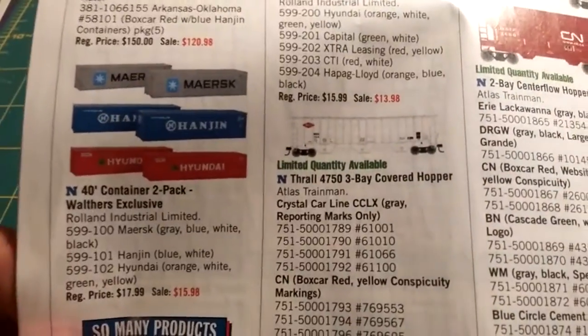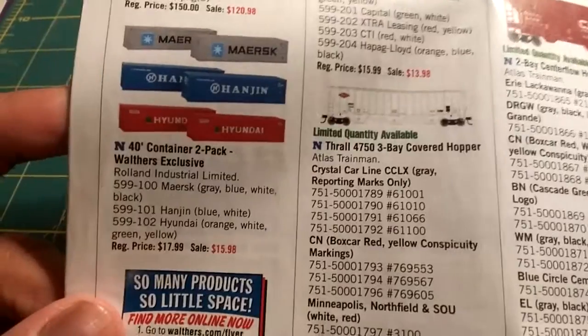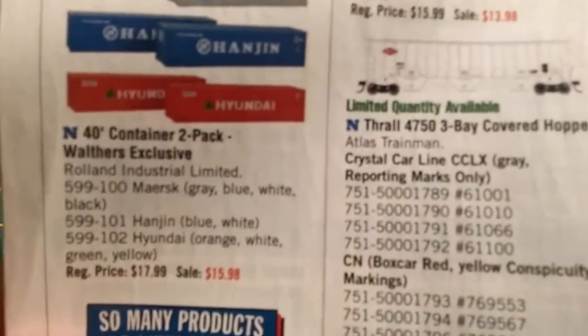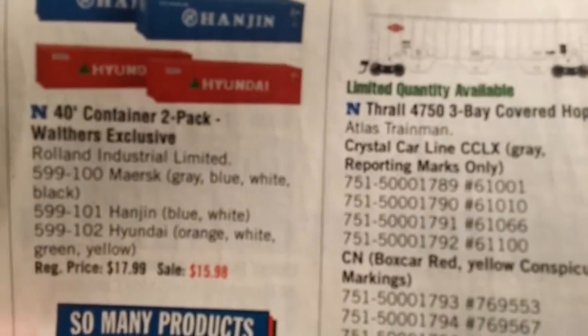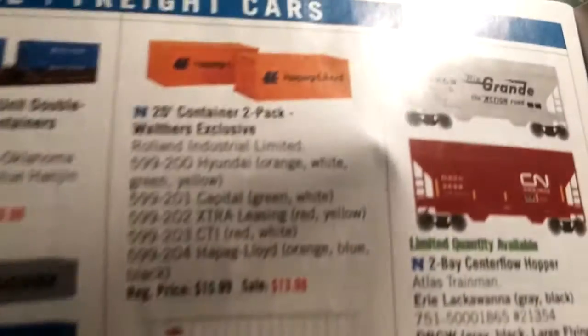These were not the usual ones you see. They're not Walther's or Kato or Deluxe, but these were containers from a company called Rowland — I'll just call it Rowland because there's two L's — it's Rowland Industrial Limited, and they make 40-foot boxes and 20-foot boxes.